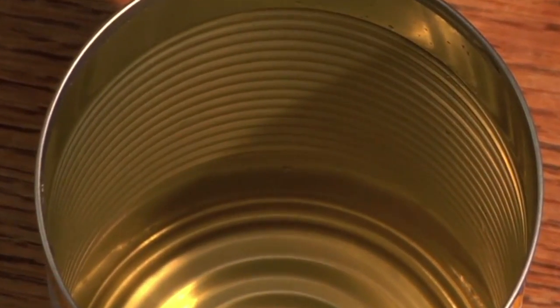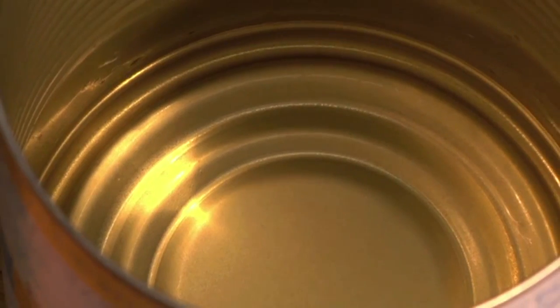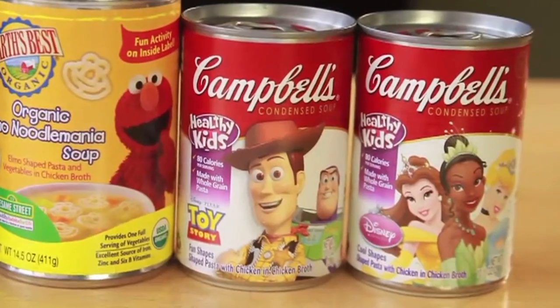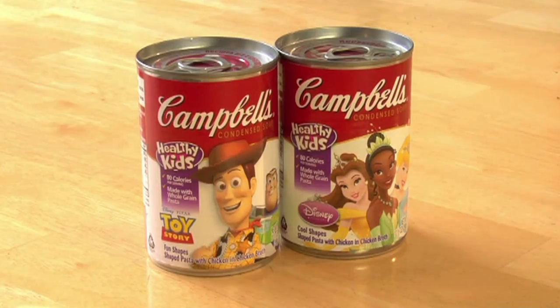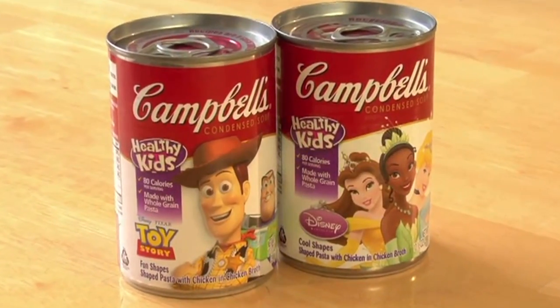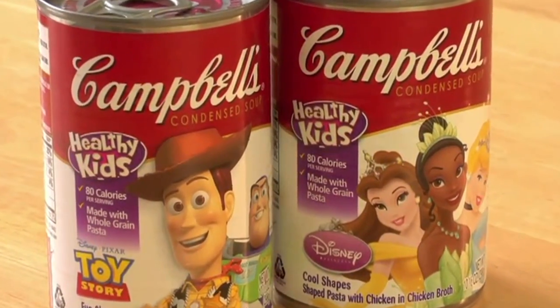The Breast Cancer Fund works to eliminate environmental health hazards that cause cancer. The group released a report showing high levels of BPA in canned food marketed to children. Connie Engel of the Breast Cancer Fund says they tested popular canned food items marketed to kids and found that every single one contained BPA. The highest levels were found in Campbell's Disney Princess and Campbell's Toy Story soups. Engel says BPA in the canned lining migrates into the food.